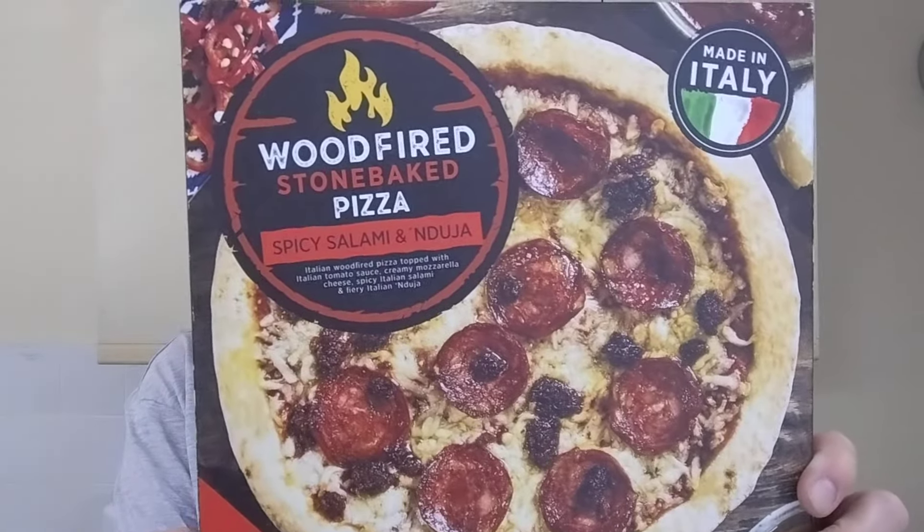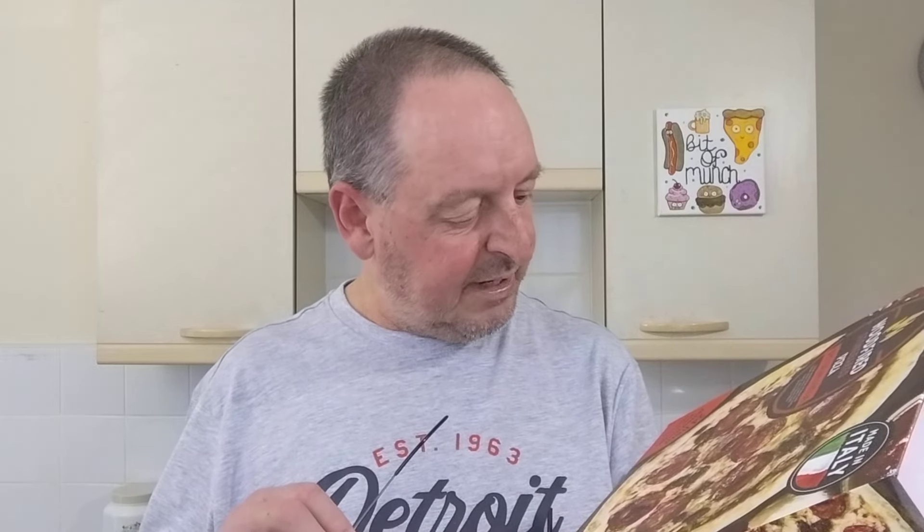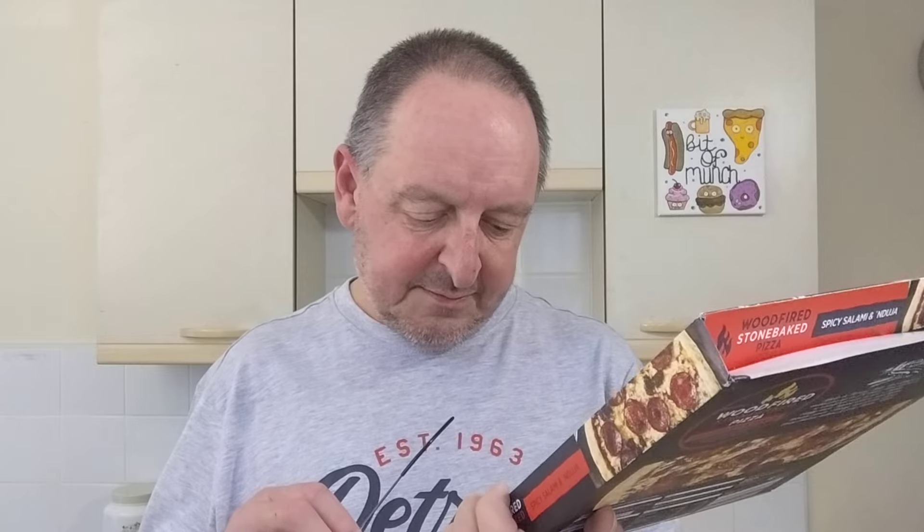Anyway, wood-fired stone-baked pizza. Spicy salami and anduja. It's a frozen pizza, this one, and this was £2.19. Good price for a wood-fired pizza. Italian wood-fired pizza topped with Italian tomato sauce, creamy mozzarella cheese, spicy Italian salami, and fiery Italian anduja. We'll see about that. Made in Italy, 24-hour rested dough.